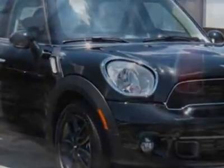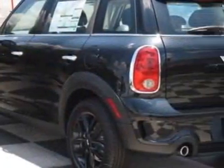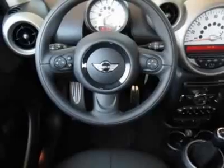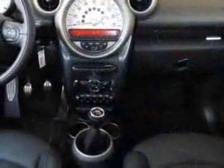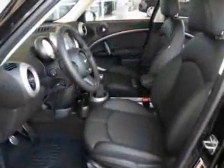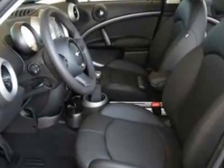3 rear bucket seats, second load floor, Bluetooth mobile phone and USB iPod adapter, absolute black metallic and carbon black leatherette seat trim. Call 800-410-1043 or email our friendly sales staff today to schedule a test drive.